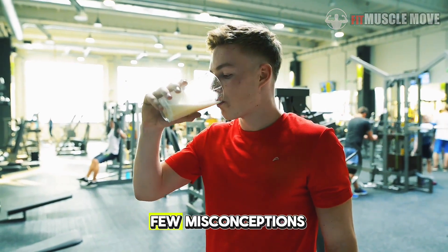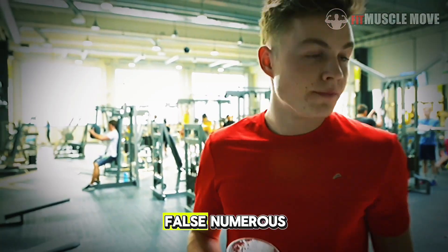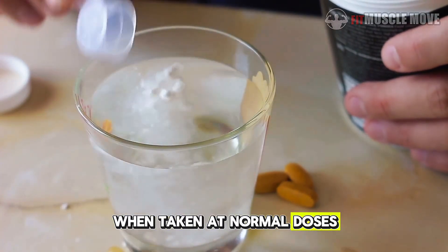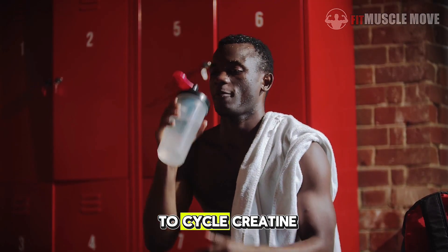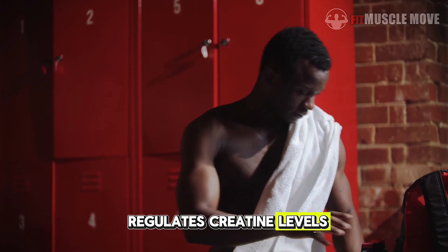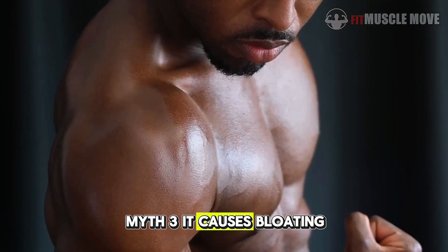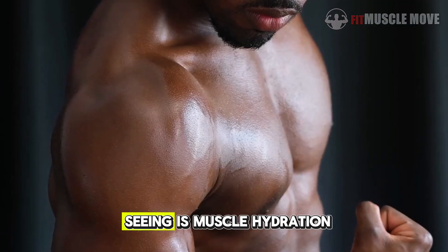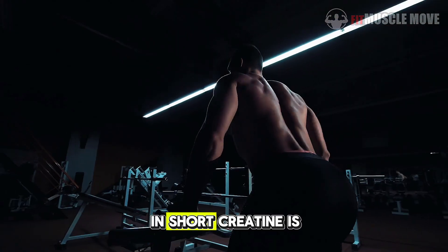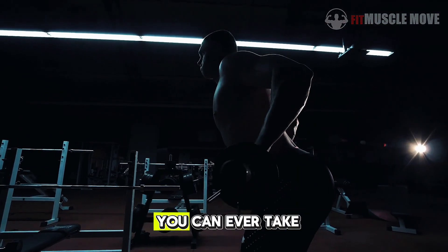Let's clear up a few misconceptions. Myth 1: Creatine damages your kidneys — false. Numerous long-term studies show it's safe for healthy adults when taken at normal doses. Myth 2: You need to cycle creatine — false. Your body naturally regulates creatine levels, so you can take it continuously. Myth 3: It causes bloating — not really. What you're seeing is muscle hydration, not water retention under your skin. In short, creatine is one of the safest, most effective, and most affordable supplements you can ever take.